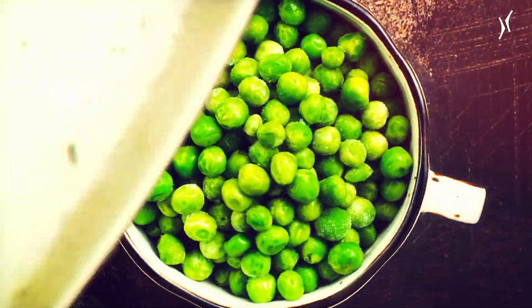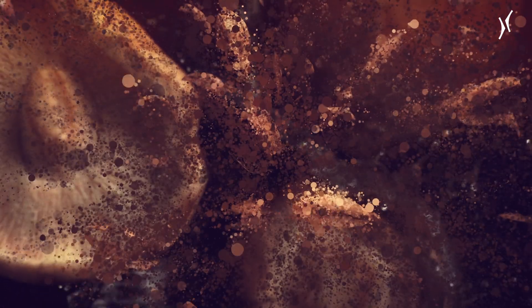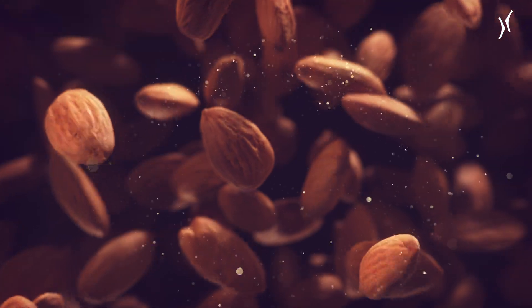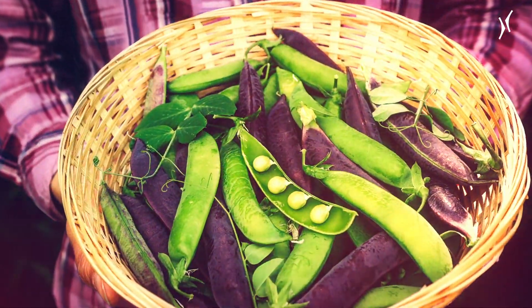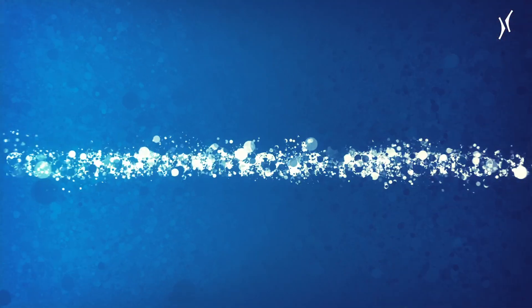Alternative proteins: how will we eat in the future? From vegan meat alternatives to the use of technologies such as precision fermentation and cell cultivation to produce food — that's what we're talking about today.